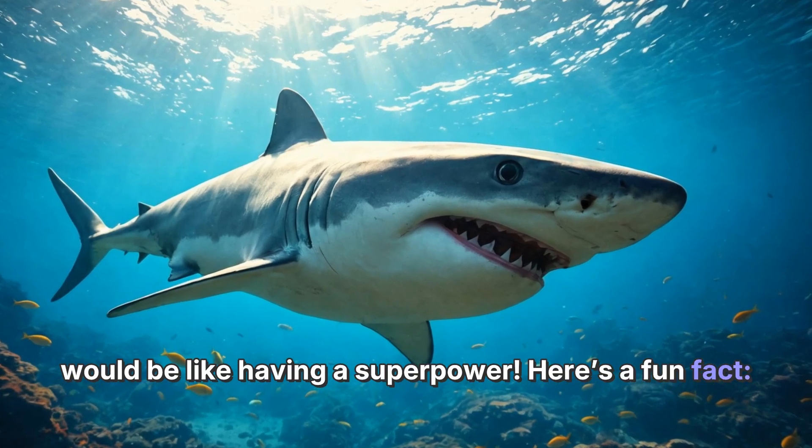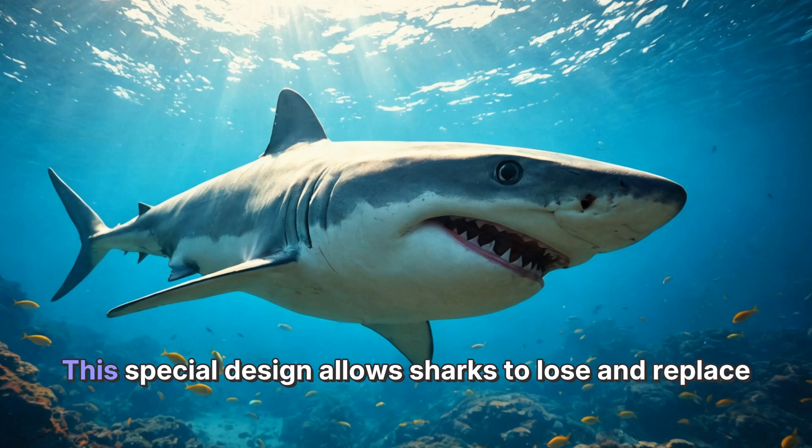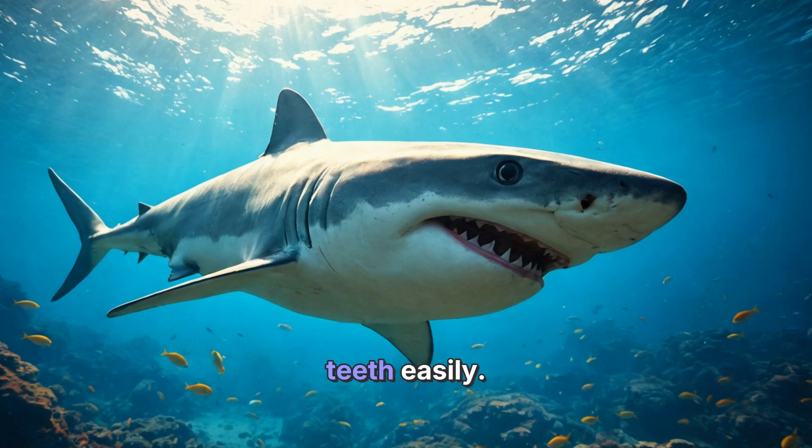Here's a fun fact: the teeth of a shark are not attached to its jaw like ours are. Instead, they are embedded in the gums. This special design allows sharks to lose and replace teeth easily.